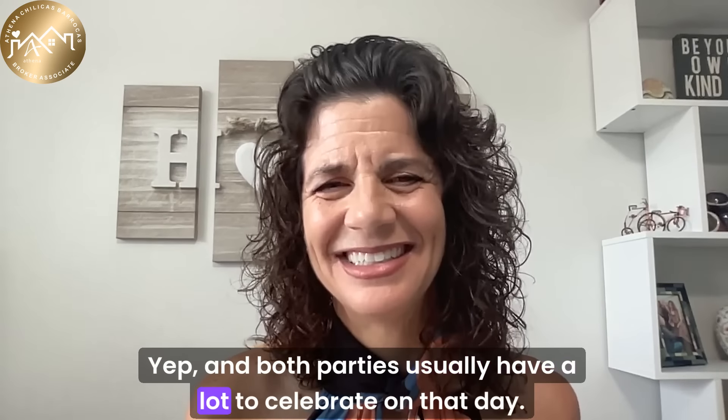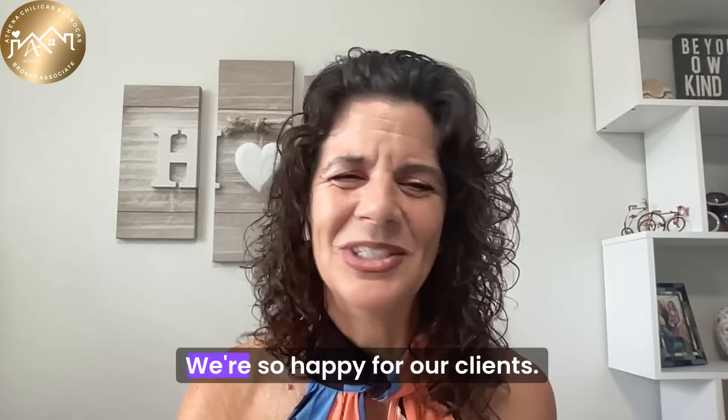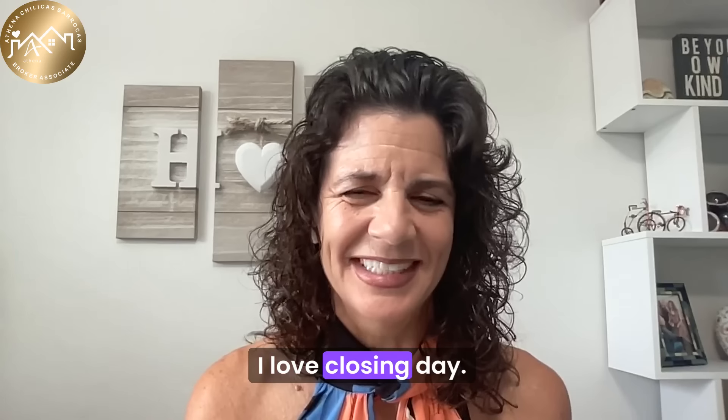Both parties usually have a lot to celebrate on closing day. We're so happy for our clients — I bring them a gift, we're just ecstatic. I love closing day.